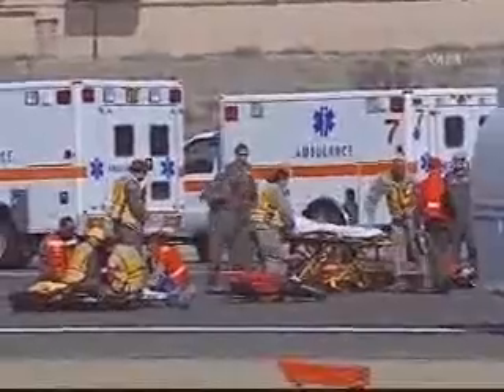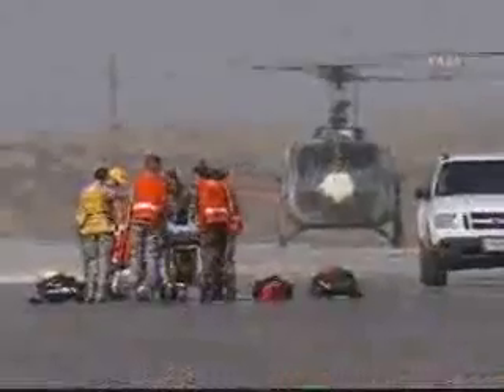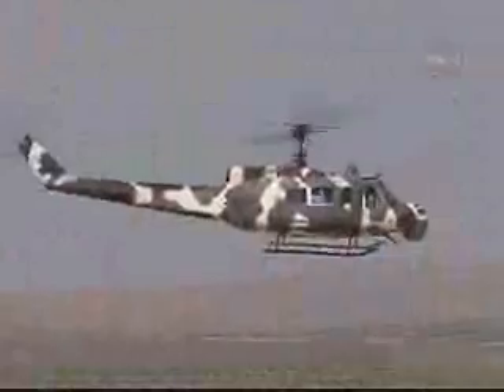These rescue drills are held periodically at Dryden and the Kennedy Space Center. Dryden is the primary alternate landing site for the space shuttle.